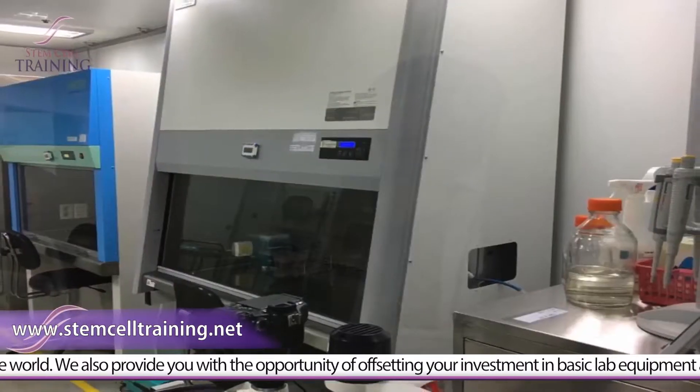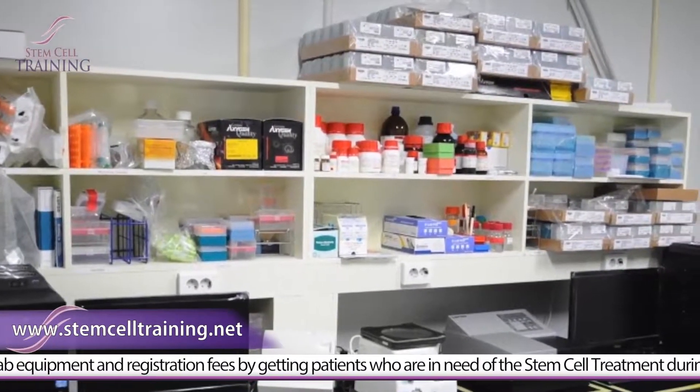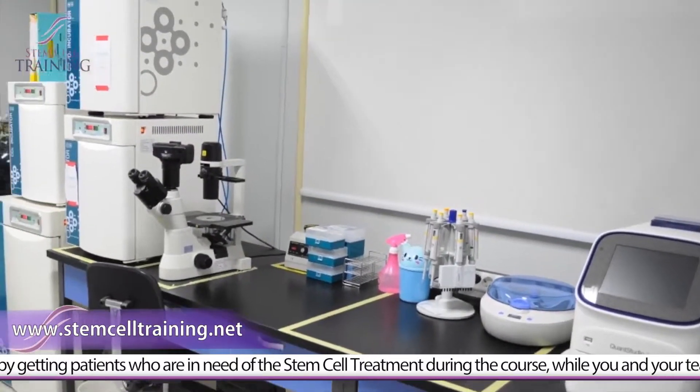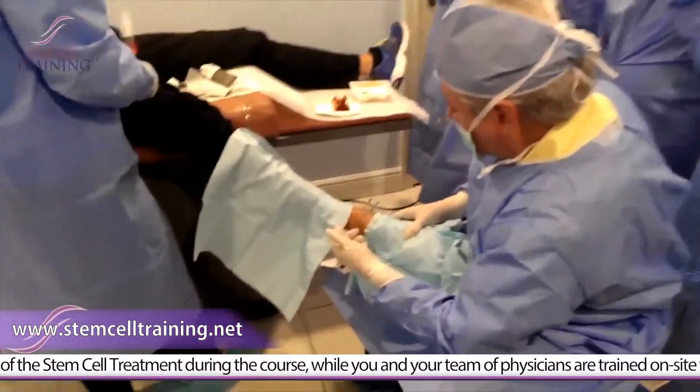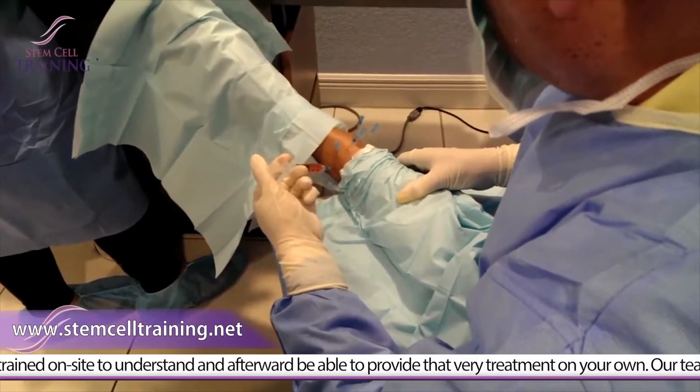We also provide you with the opportunity of offsetting your investment in basic lab equipment and registration fees by getting patients who are in need of stem cell treatment during the course, while you and your team of physicians are trained on-site to understand and afterward be able to provide that very treatment on your own.